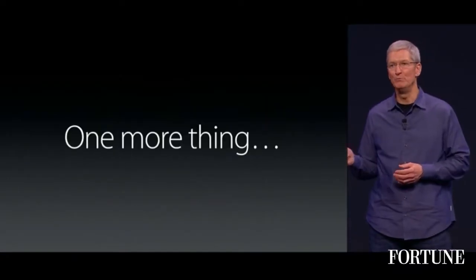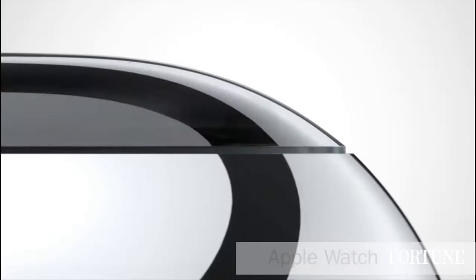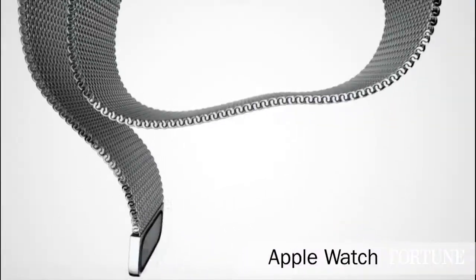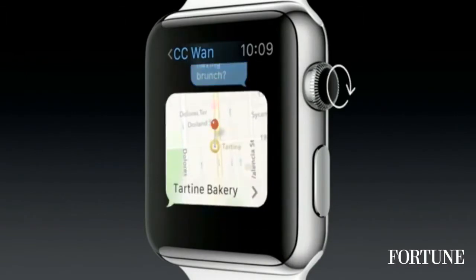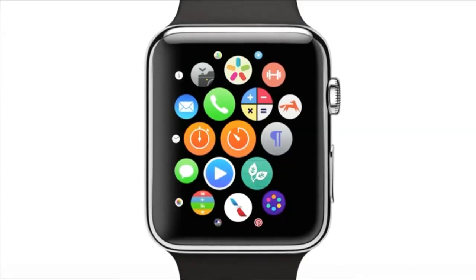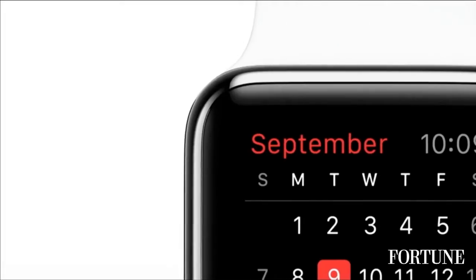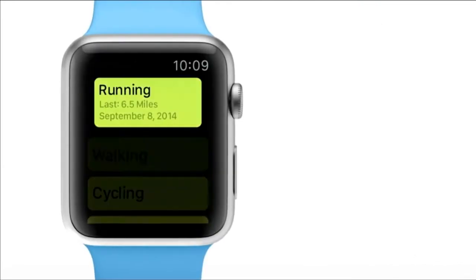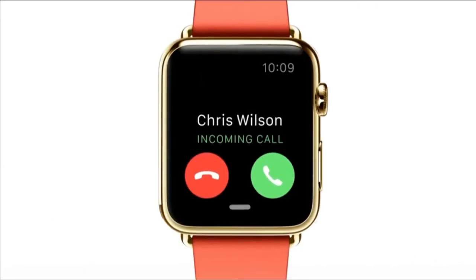We have one more thing. The digital crown includes infrared LEDs and photodiodes that translate rotary movement into digital data. It works seamlessly with iPhone, and it's also a comprehensive health and fitness device.